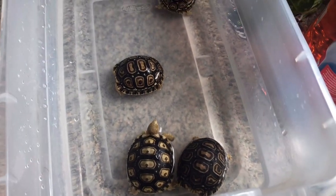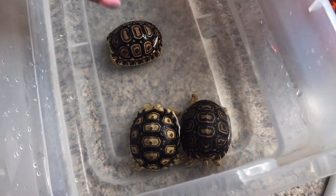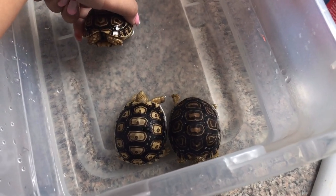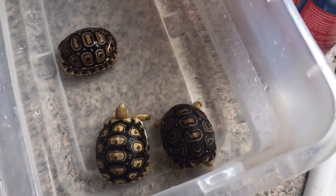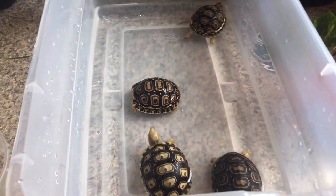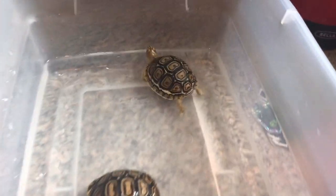Three of them are actually quite active — they're moving around — but this one not so much. He's in there, he's just not coming out yet. I will update you when I do the next thing. Look how cute!